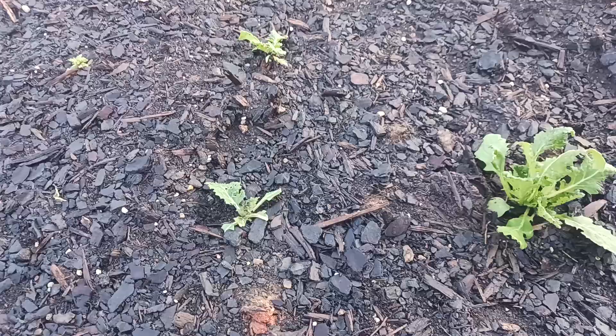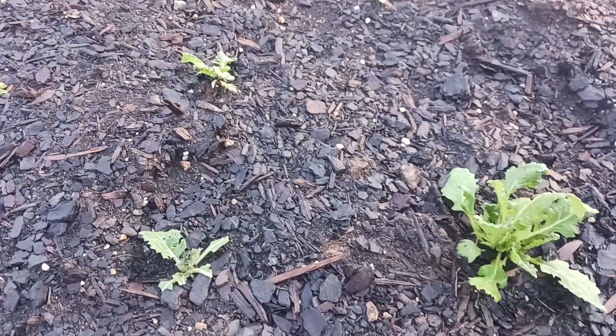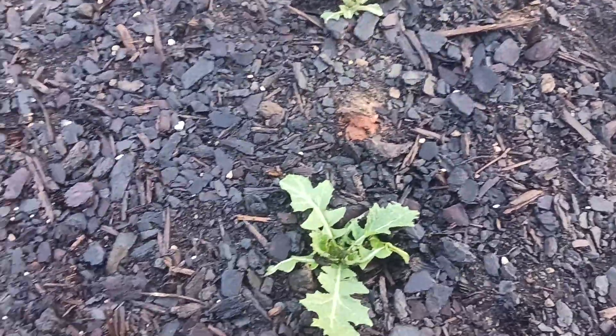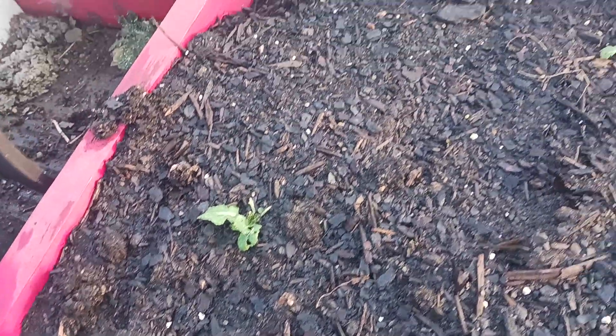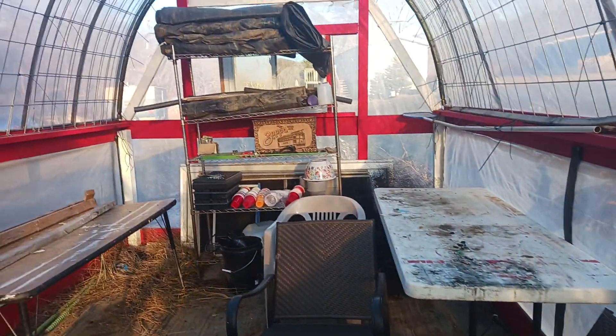Here's our red top beets — they're red top beets. And it looks like something's eating the leaves on these too. I've got a pest in here I need to get rid of. We've got quite a few of them popping through, but they're not getting any bigger than that — same with these. I think something's eating them.